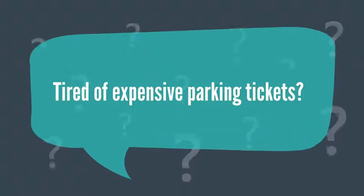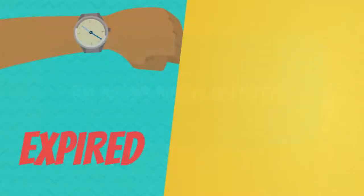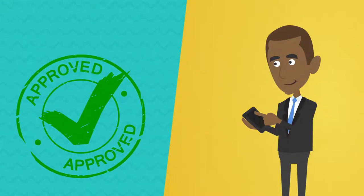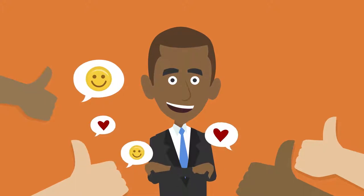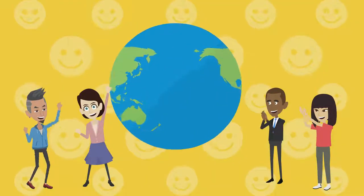Number three. Tired of expensive parking tickets? Our meters forgive and forget. If you're late, just pay a little extra to wipe away the violation and cover any extra time you need. Never receive a parking ticket again.